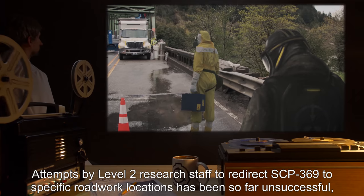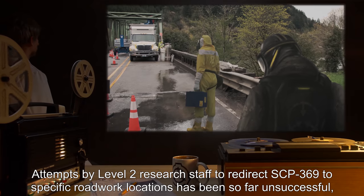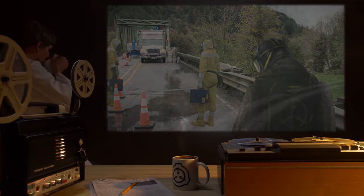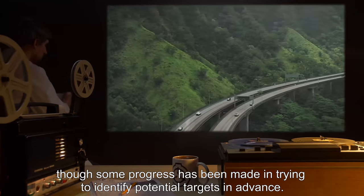Addendum: Attempts by Level 2 research staff to redirect SCP-369 to specific roadwork locations have so far been unsuccessful, though some progress has been made in trying to identify potential targets in advance.